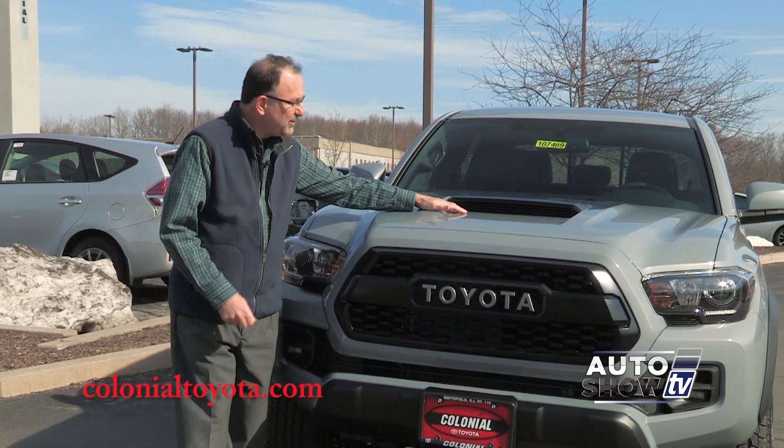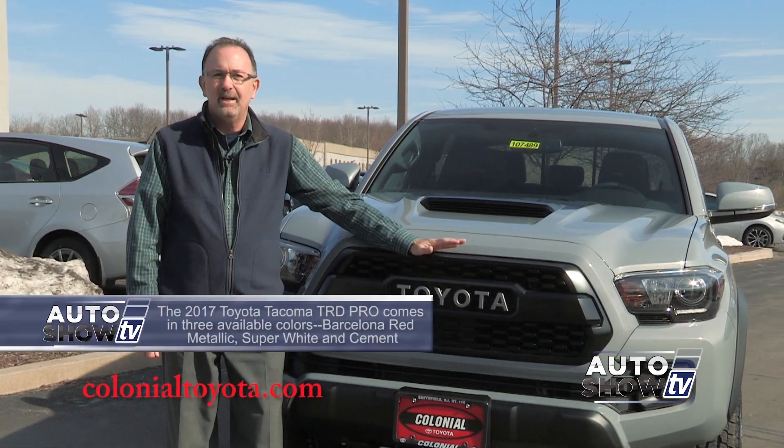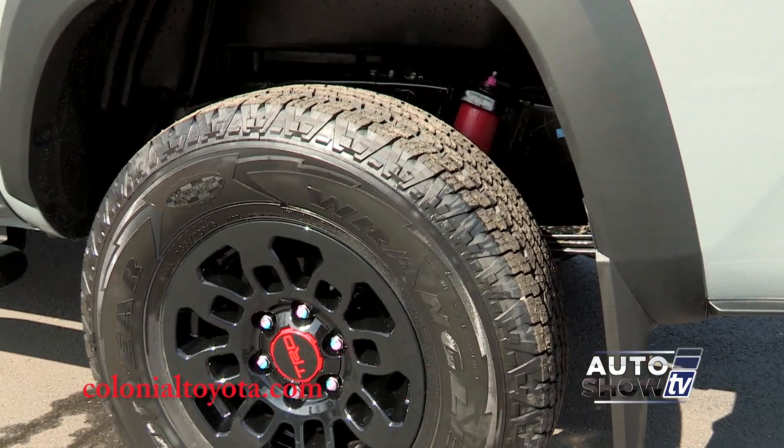It even has its own signature hood scoop, the heritage-inspired Toyota front grille, projector beam headlights, LED daytime running lights, LED fog lights, and all-terrain tires with black alloy wheels.